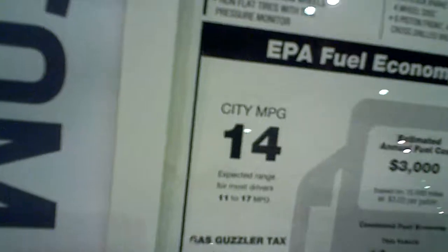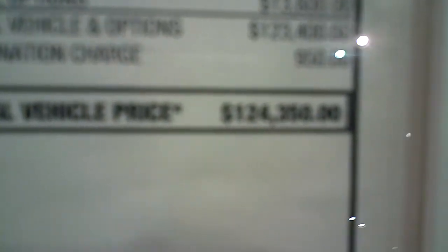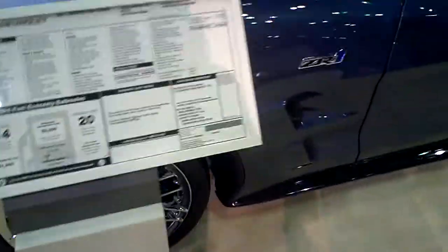The ZR1 gets 14 in the city and 20 on the highway. This one costs $124,350 — it's only about a quarter of the price of the Lamborghini Murcielago SV.